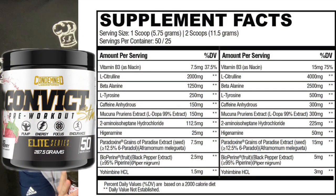Let's break down the label. In here it's a bunch of little goodies. We've got vitamin B3, 15 milligrams. 4,000 milligrams of L-citrulline — going to give you maximum blood flow for those pumps. 2,500 milligrams of beta-alanine — that's going to boost your endurance. 500 milligrams of L-tyrosine — it's going to focus you up. 300 milligrams of caffeine anhydrous — going to get you some energy. 300 milligrams of Mucuna pruriens extract — 99% L-DOPA extract. That's your brain games.